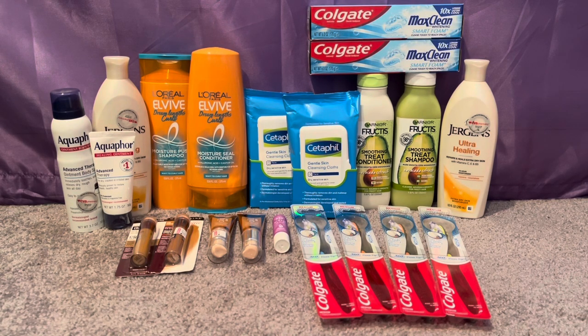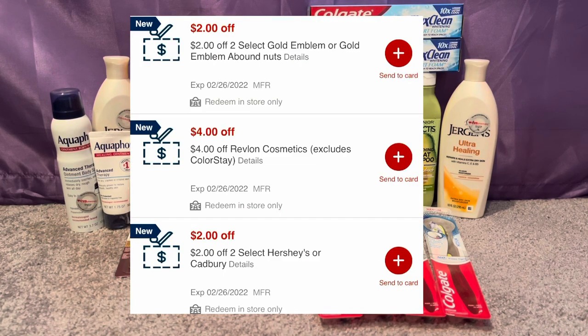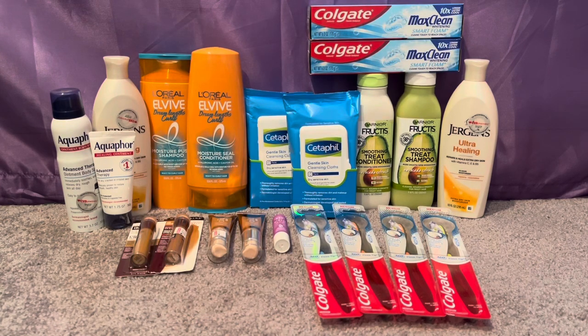First announcement: we have printable coupons on coupons.com — I saw the Schick on there and some other printable coupons, so check those out if you don't get insert coupons. Second announcement: instant CRTs — I'll pop them on screen. We got a $4 off Revlon CRT because I use that in my haul today. I did a total of three transactions. There was one hiccup — the new register scanner at my store does what it wants, but the cashier made it right.